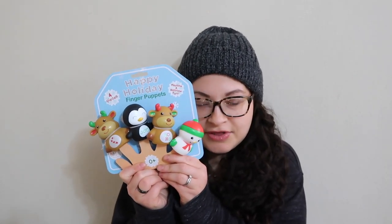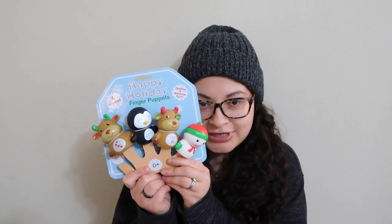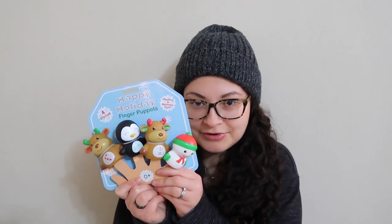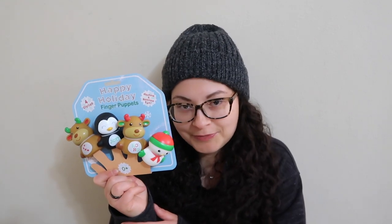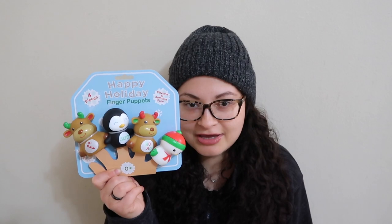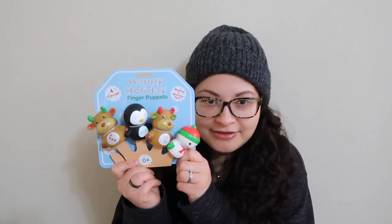For my daughter, this is something I probably wouldn't have picked out on my own, but when she saw these in the stocking stuffer aisle at Target she immediately called out that she wanted them, sang a little song, and was really sad when we had to put them back. So I went back later and got them for her. These finger puppets are a little chunkier, which is great since the monster ones are a choking hazard size — these are safe for babies. It says they can go in the bath too, so that could be fun.